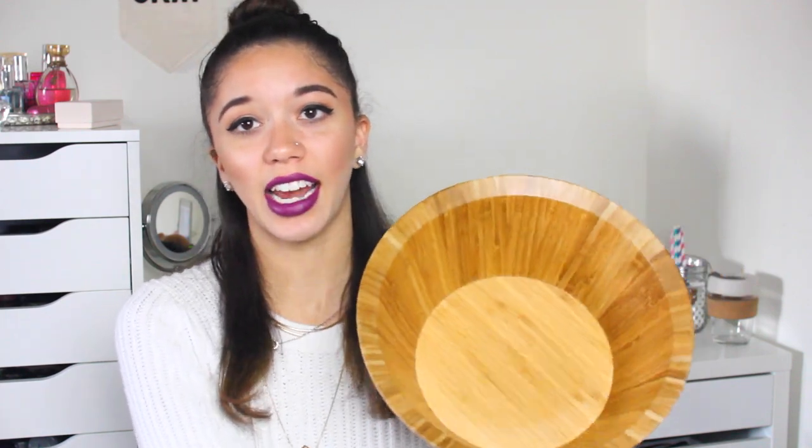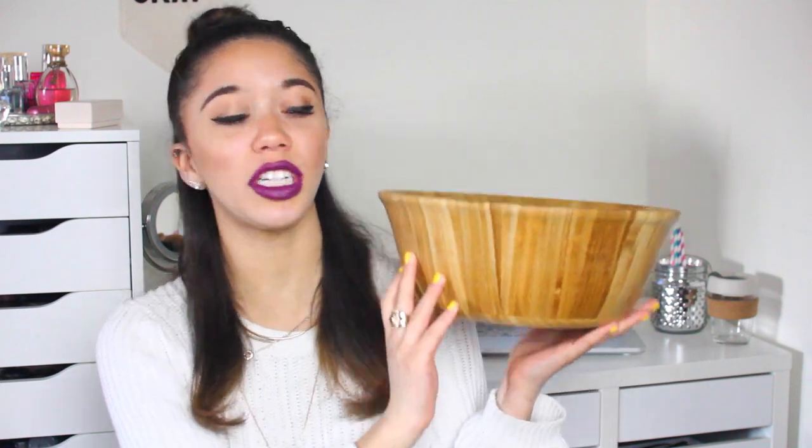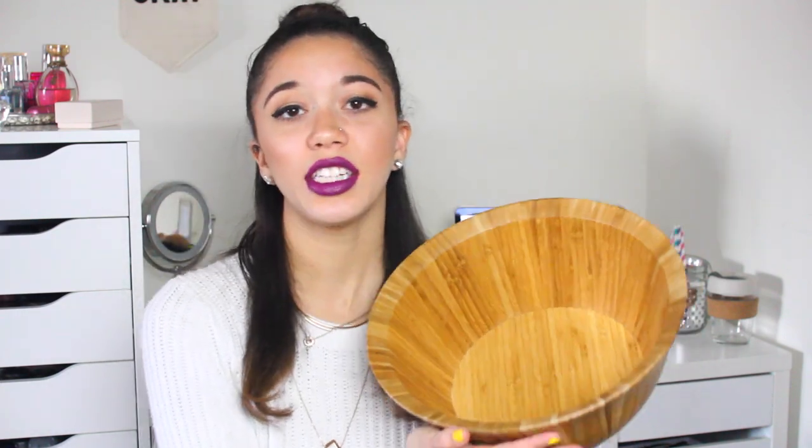The next thing I got is either from Walmart or Target — it is this large bamboo bowl. It is 100% natural bamboo and I love it because of the size of it. Here is a perspective — it is huge. It's perfect for salads or anything if you have company over.